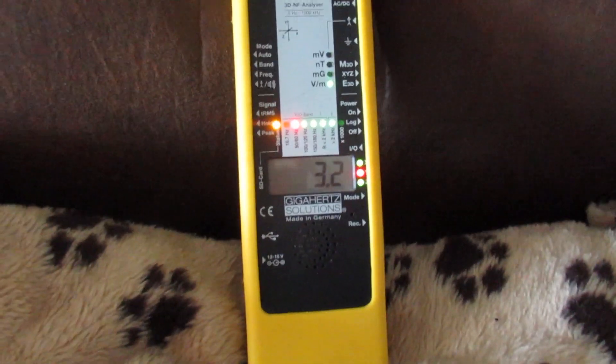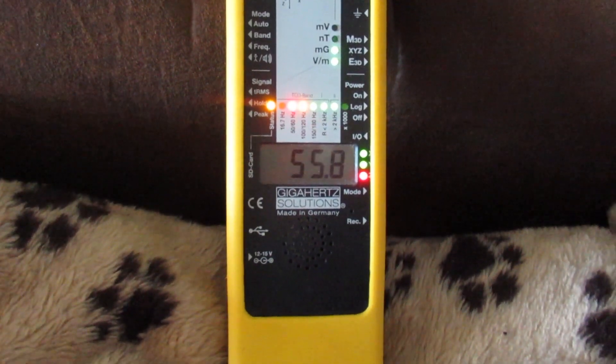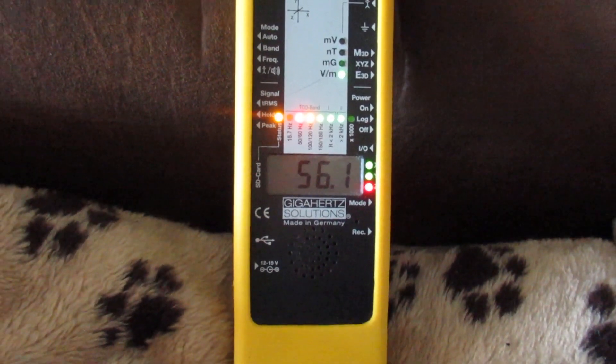Please plug the cord back in. Okay, so that's with the electric chair plugged in.